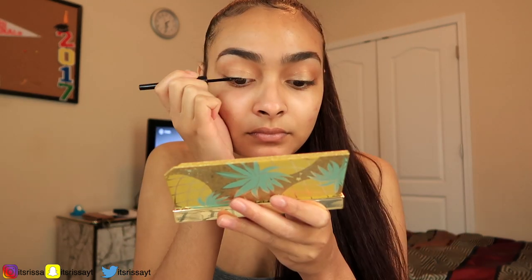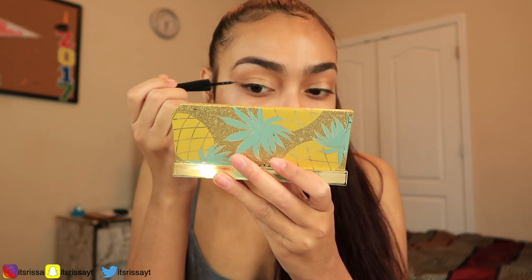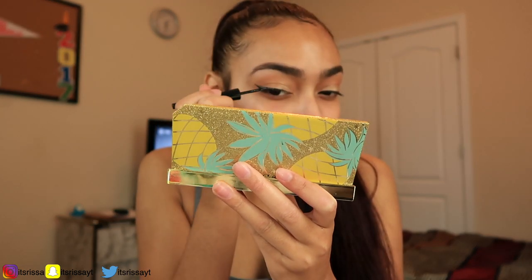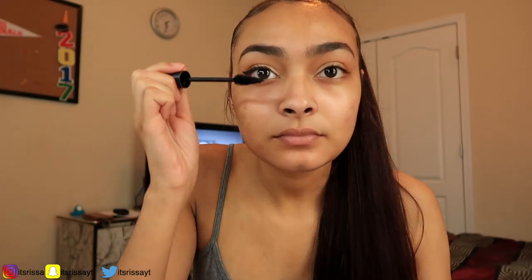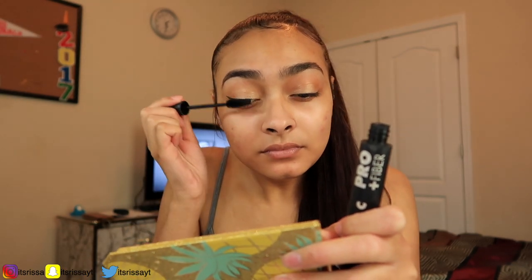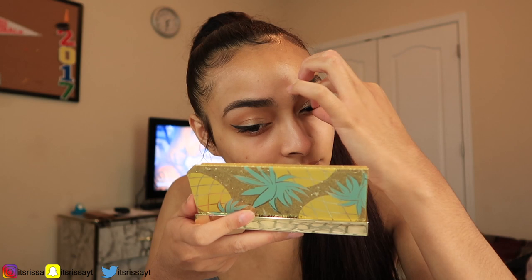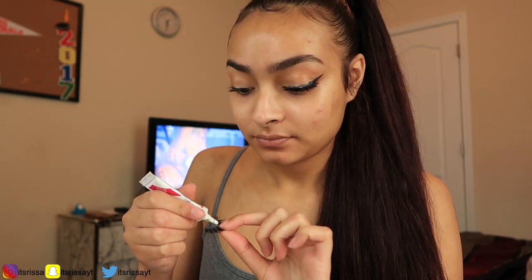Then I'm gonna take my elf liquid eyeliner and put that on my eyes — I just do a little wing. I'm not perfect or anything because my wings don't always come out correct. Then I'm gonna take my mascara and put that on before my false lashes. I take my Lily Lashes in Atlanta and put those on, and I use Duo lash glue because that's like the best. One eyelash is done already, so now we're gonna do the other eye.